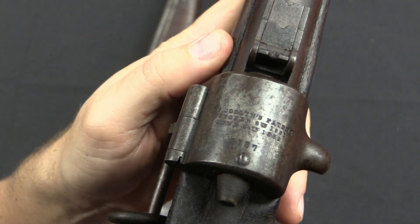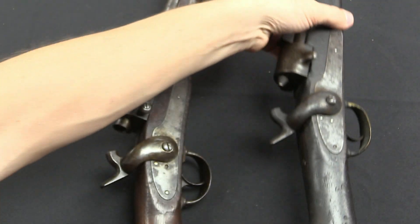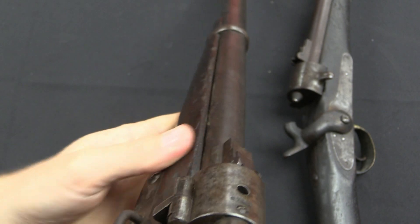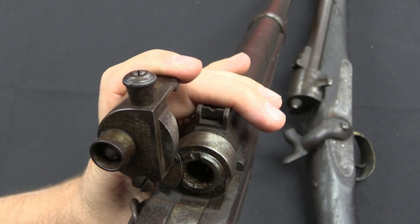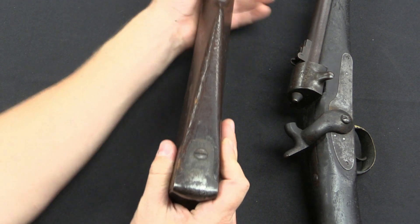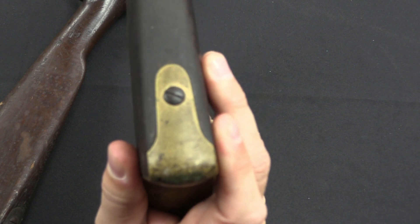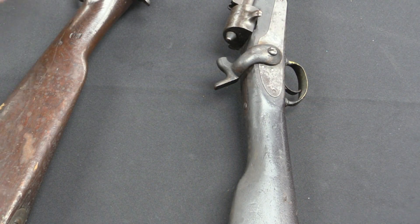On the 1862 guns, the maker's markings, patent markings, and serial number are on top of the breech block. They changed that in 1864 — there's still a serial number on top, but the patent markings were moved to the back surface of the breech block. Something else interesting for collectors: on the 1864 model the butt plate is marked 'US', while on the 1862s it is not. However, these were used in large numbers by the US military, so just because they aren't marked doesn't mean they weren't used — they just didn't put that marking on the early guns.